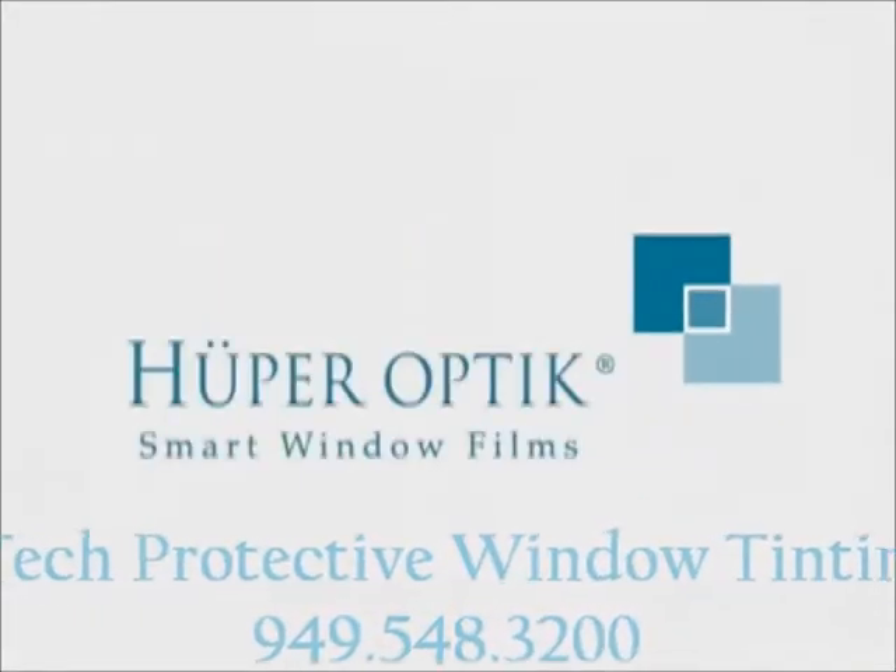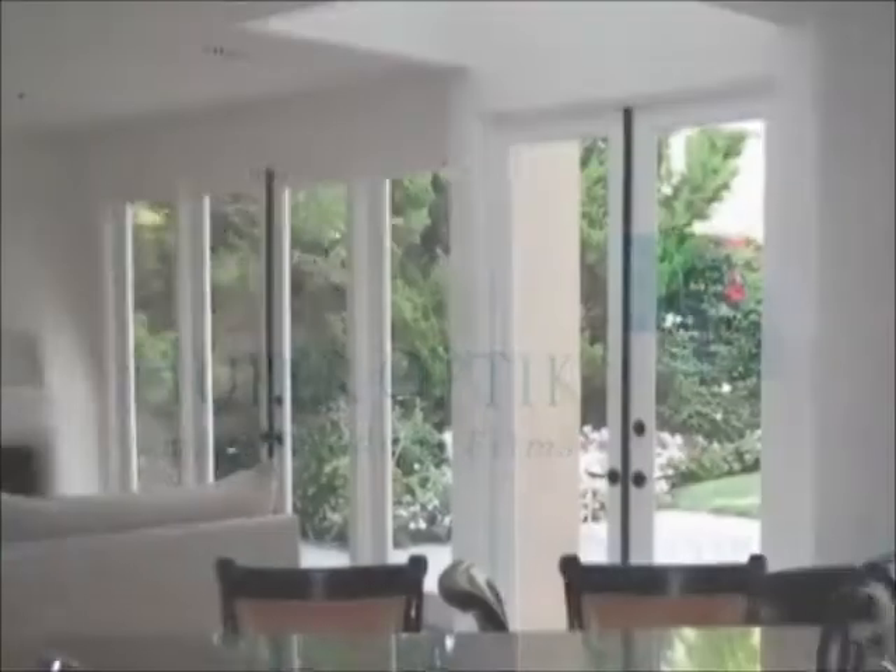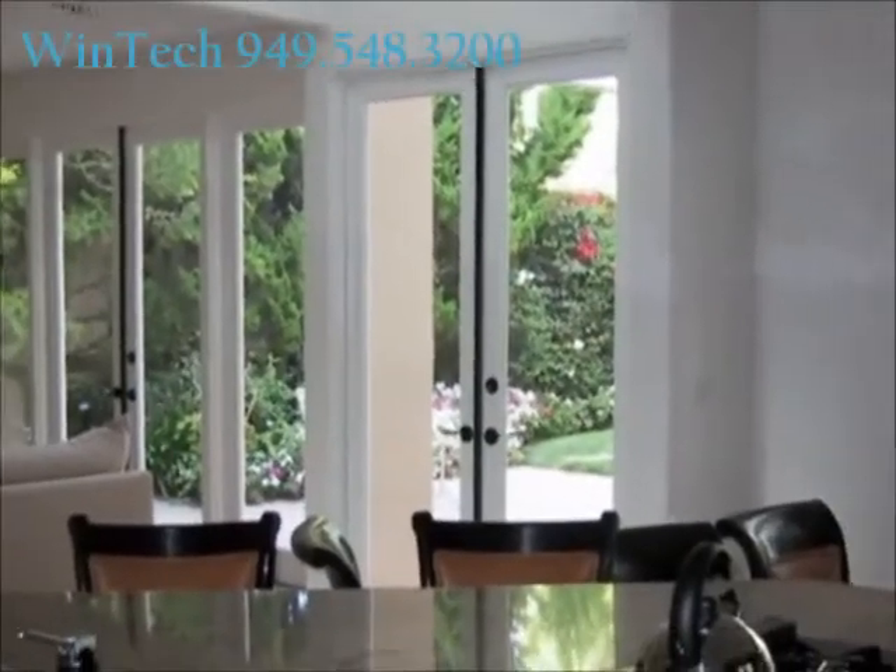Discover a new technology so unique, so revolutionary, that it will significantly reduce the heat in your home, decrease interior fading, and lower your utility bills.